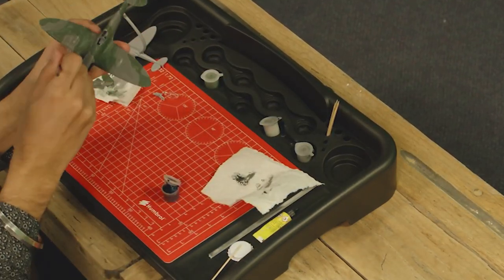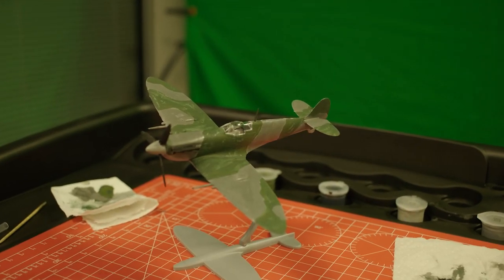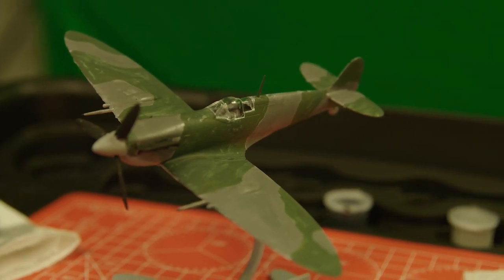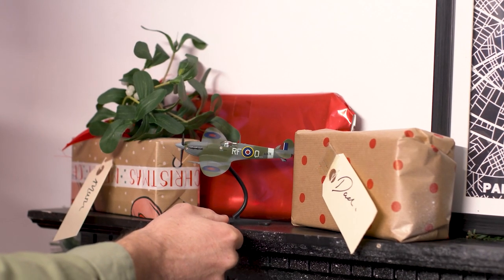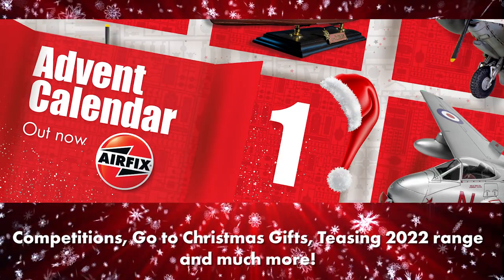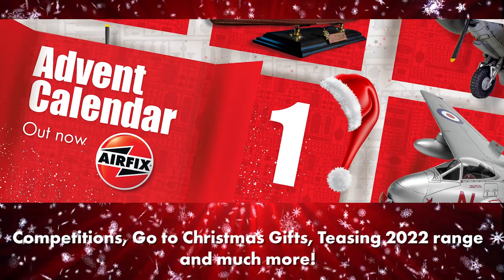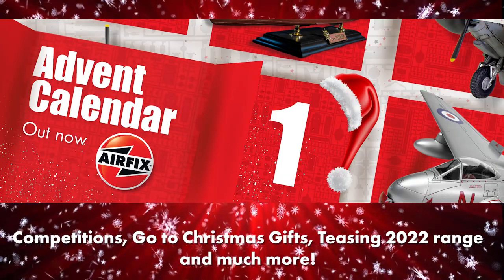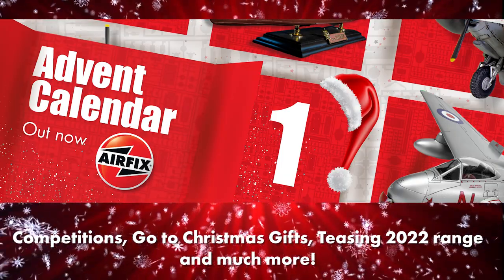As well as the Supermarine Spitfire, we also have three other sets in our new starter set range: a Red Arrows Hawk, a Tiger One, and a Sherman Firefly. Even if you're buying for an experienced modeller, this could be a perfect stocking filler that they may be able to complete quickly on a Christmas morning. Our Christmas Advent Calendar has started — if you missed the last few days, don't worry, head over to airfix.com and catch up now. Check in each day to find out our go-to Christmas gifts, take part in some giveaways, and of course we'll be teasing some of our 2022 range.